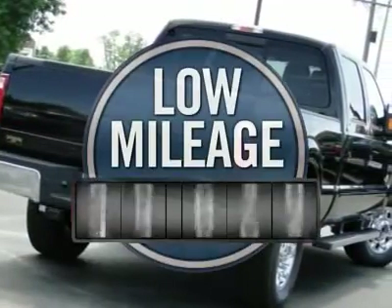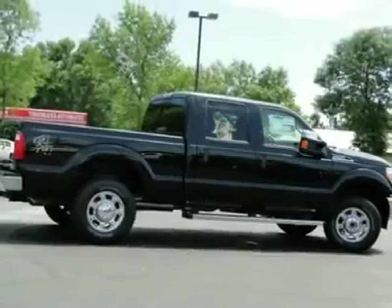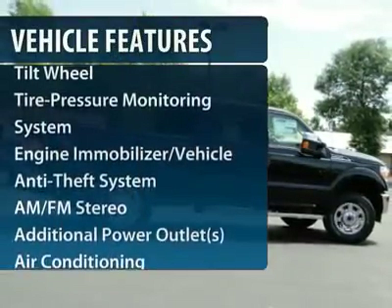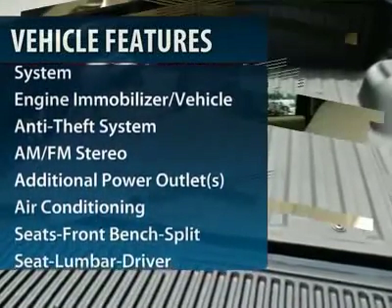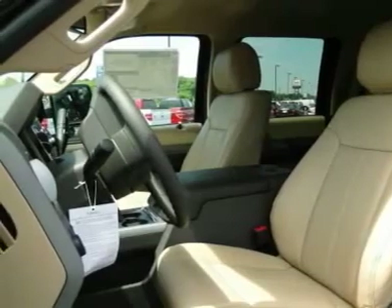This vehicle has less than 100 miles. Here are some of this vehicle's great options: four-wheel drive, anti-lock braking system, traction control, power steering, front air conditioning.